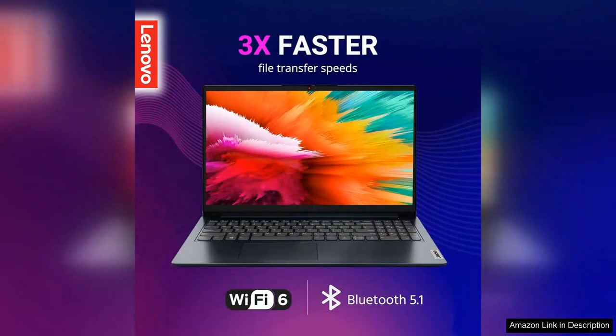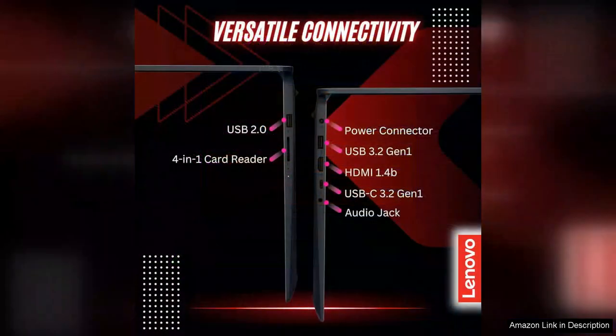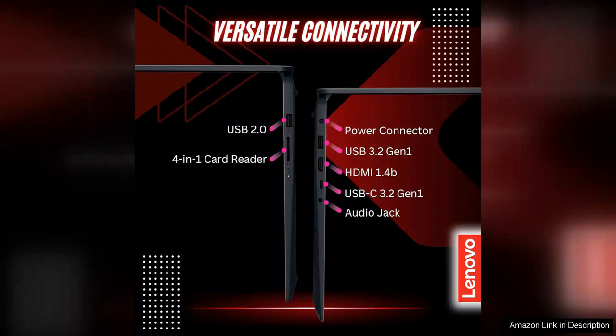The design of the IdeaPad is sleek and modern, making it an attractive addition to any workspace. The 15.6-inch display delivers vibrant colours and sharp visuals, enhancing the overall user experience whether you're streaming movies, working on presentations or simply browsing the web.